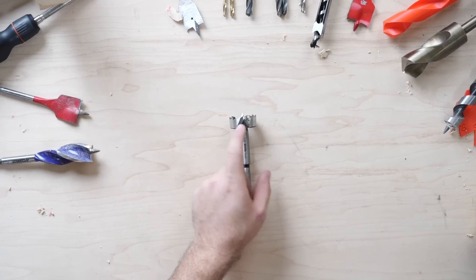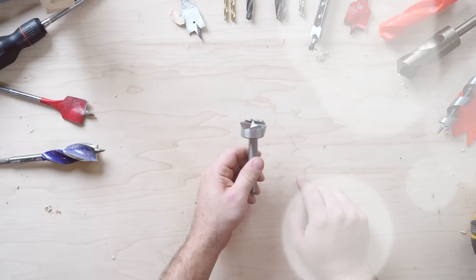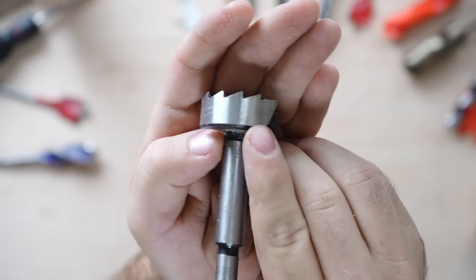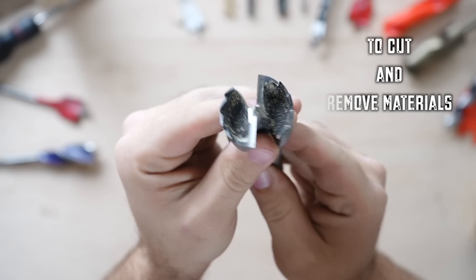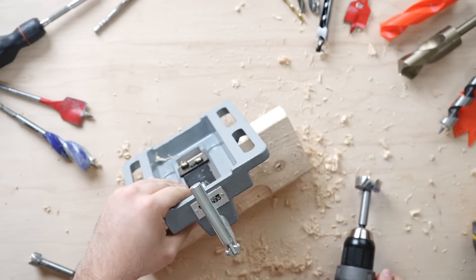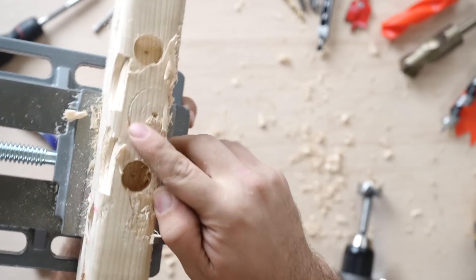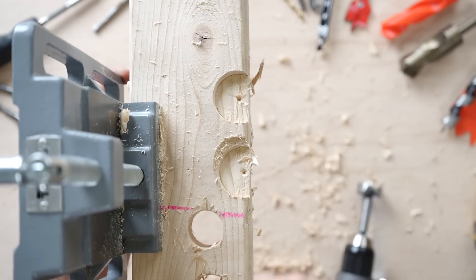The forstner bit is on the other end of the scale to the speed bore — it prioritizes clean edges and nice cuts with lower cutting speed. The forstner bit uses serrated edges to cut the material, while the two blade edges remove material. This bit also allows making partial cuts in materials, something that a lot of other bits struggle with. Again, this is only suited for two to four inches of depth.